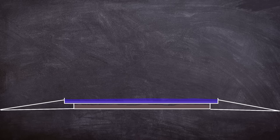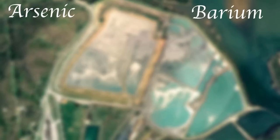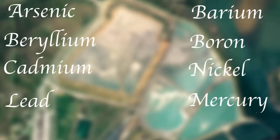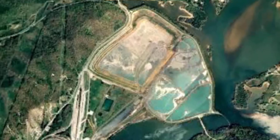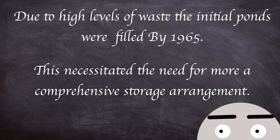Once concentrated together, these ponds contain many toxic contaminants including arsenic, barium, beryllium, boron, cadmium, nickel, lead, mercury, selenium and thallium. Such pools can even have high levels of radioactivity. Since commencement of operations in the 1950s, the plant had been storing its coal ash in containment ponds adjacent to the Emery River. Due to high levels of waste, the initial ponds were filled by 1965.